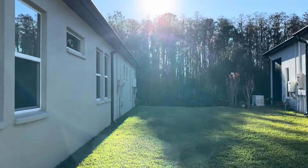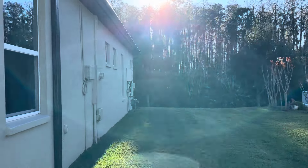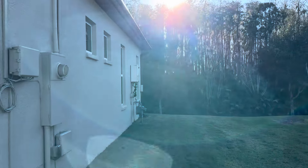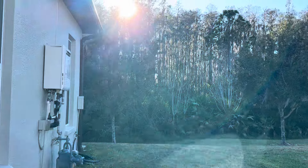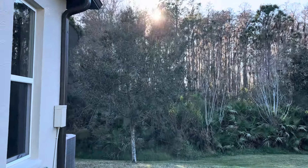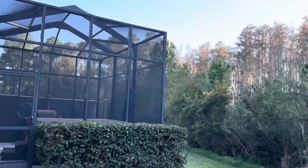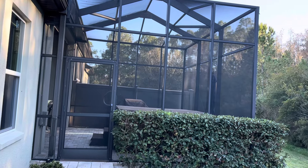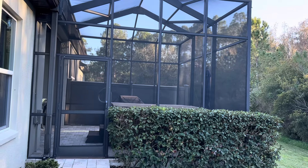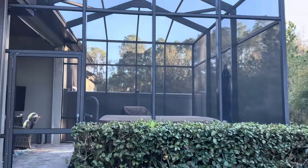We have a tankless water heater system. This one's bigger — this one's a 2,100 and some change square footage. I love the fact nobody's behind you. It also has a hot tub. You have your screened-in area — down in the Villages we call them bird cages, but here they're just your screened-in area.